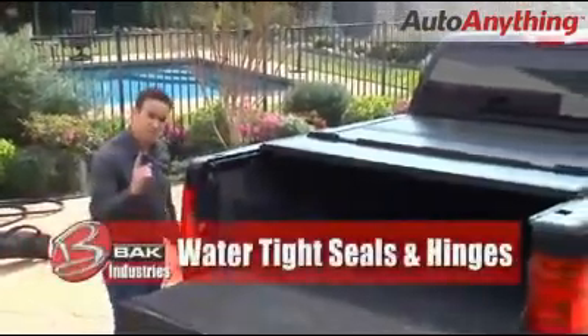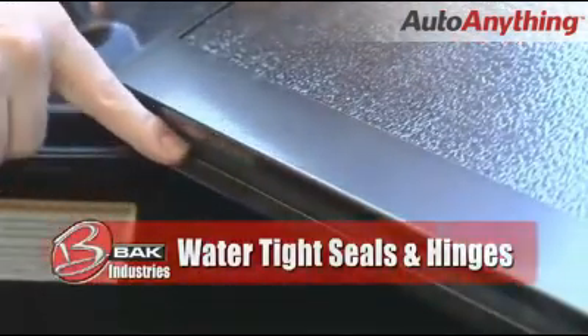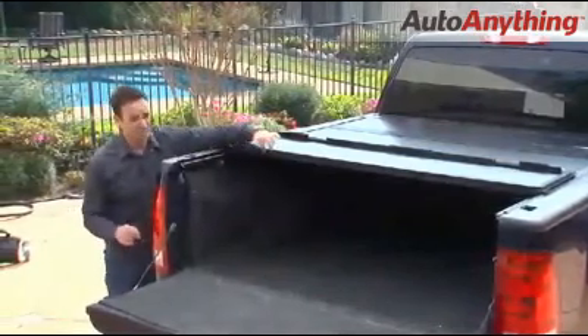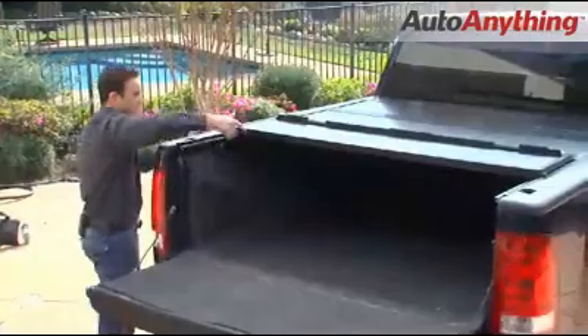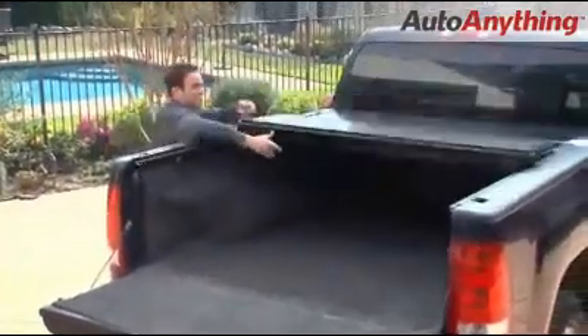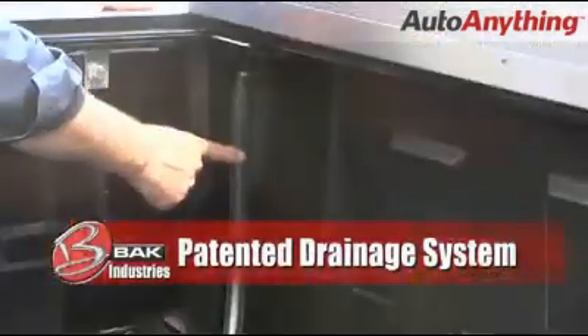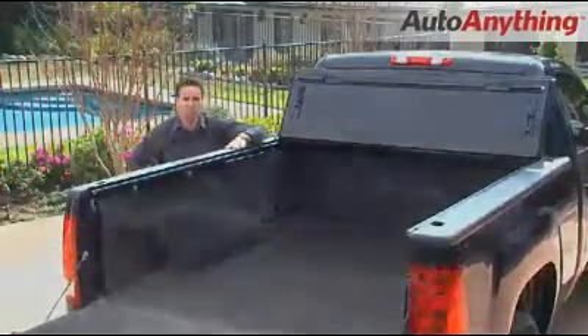Water management is a primary concern in Back Industries' design. Every single hinge is encompassed and enclosed with an aluminum drain gutter. Those drain gutters catch water and filter it into side drains, which then carry the water neatly to the front of your truck bed, where it is drained through hoses attached to the corner of the truck bed.